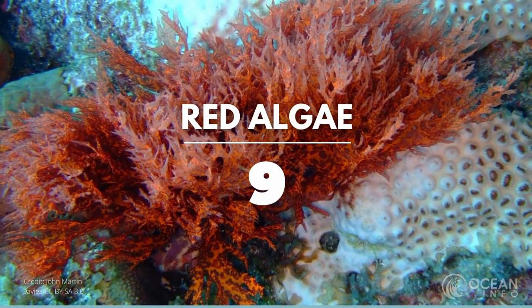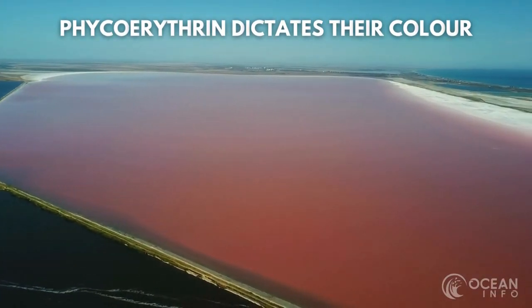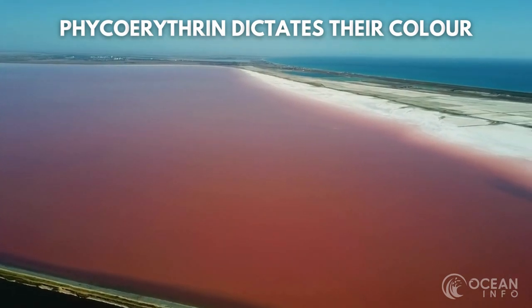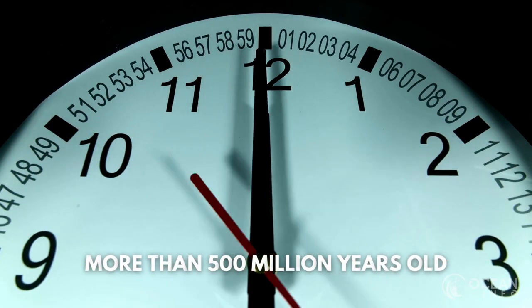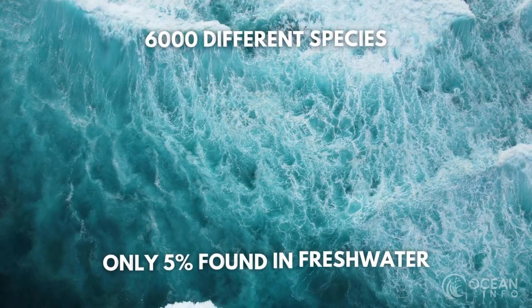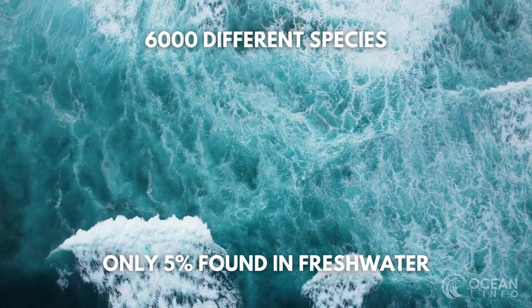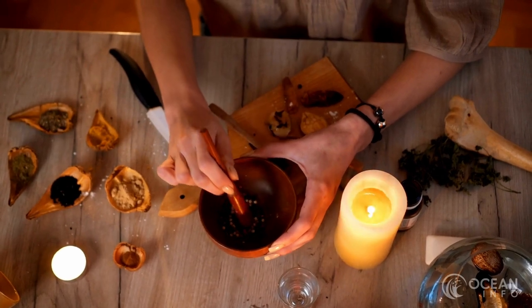Red algae is an unusual looking plant. Their pigment absorbs blue light and reflects red, with other species appearing green or blue, depending on their level of phycoerythrin, a chemical that dictates their colour representation. Among the oldest groups of eukaryotic algae in the world, the plant has been around for more than 500 million years. Of the 6,000 different species, only 5% of them are found in fresh water, with the rest occupying ocean habitat. They have been used extensively in medicine for many different applications.